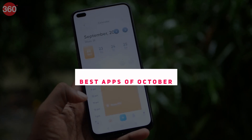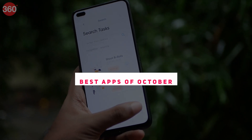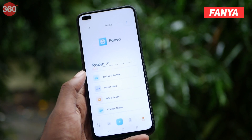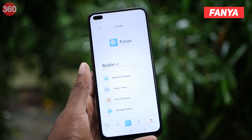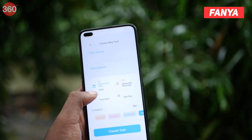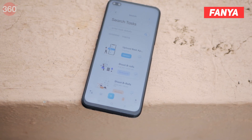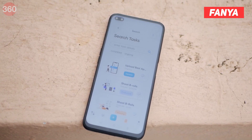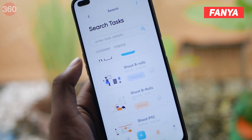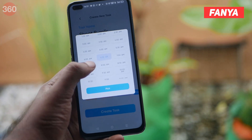There are tons of to-do list apps available on the Google Play Store, but only a few of them stand out. Amongst them is Fania. The UI of this app is quite minimal. Everything that you'll ever need in a task manager app is pretty much on the home screen itself. You can see that the entire calendar is right in front of you, with your tasks for the day marked below. You can switch between dates to check your schedule for the day.